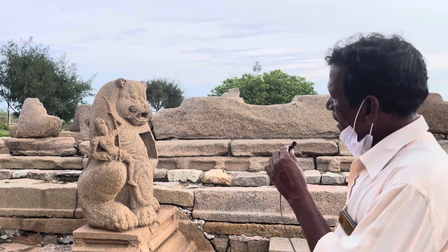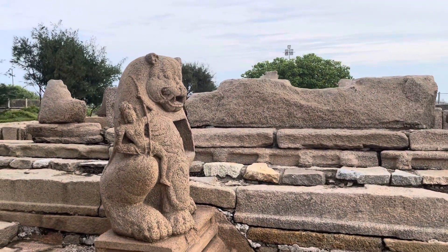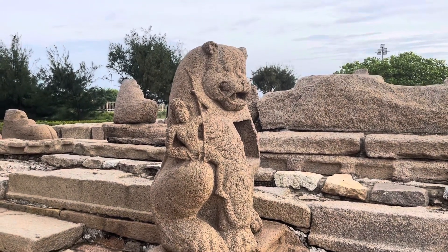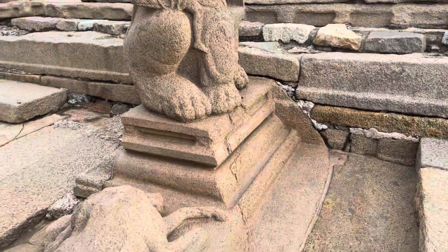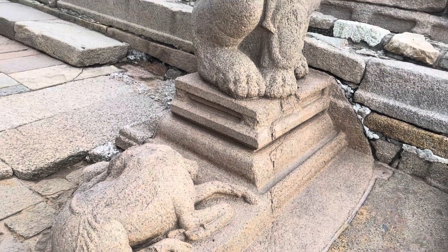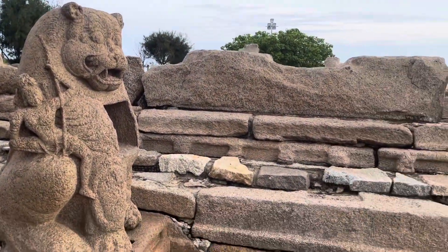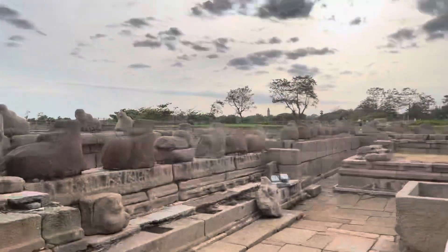The Pallava symbol is the lion, which looks like a Chinese dragon. On the downside you can see an elephant foot. The three goddesses are Lakshmi, Durga, and Saraswati. A deer's head was given as a sacrifice — called bali. That is why the name is Mahabalipuram: 'maha' means great, 'bali' means sacrifice. This was a great ancient civilization.